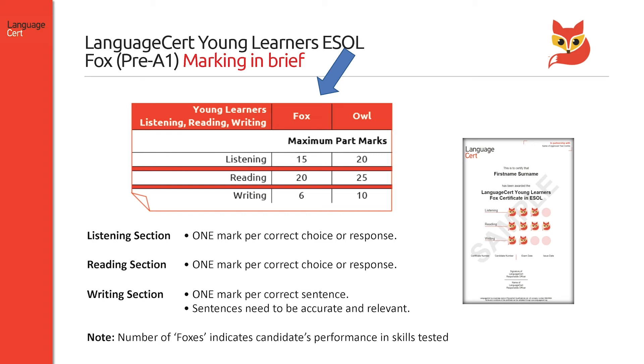If a sentence is incomplete or irrelevant, no mark is awarded. In terms of overall marking, candidates are awarded up to 15 marks for the listening component, 20 marks for the reading component, and six marks for the writing tasks. Depending on how well they do on their exam, candidates are awarded a number of foxes for each exam component and up to four foxes per skill.